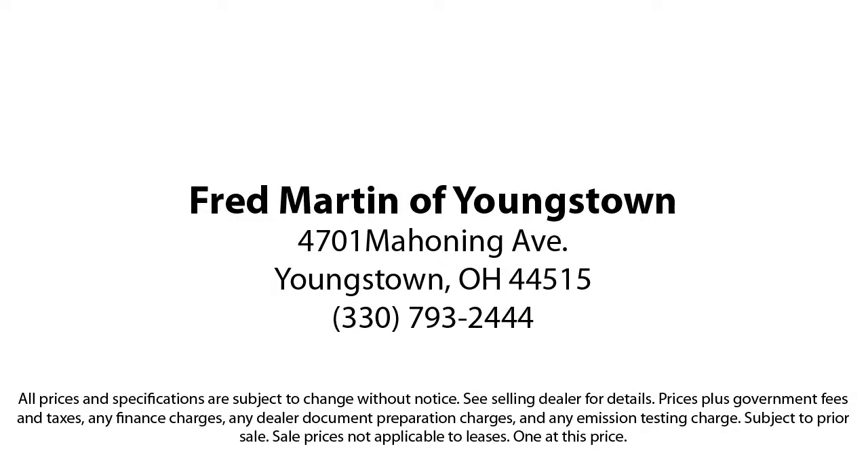With our 4.4 Google and 4.5 Facebook ratings, come see why customers always return to the family experience we provide. Fred Martin of Youngstown — we sell for less, a lot less. Located at 4701 Mahoning Avenue in Youngstown.